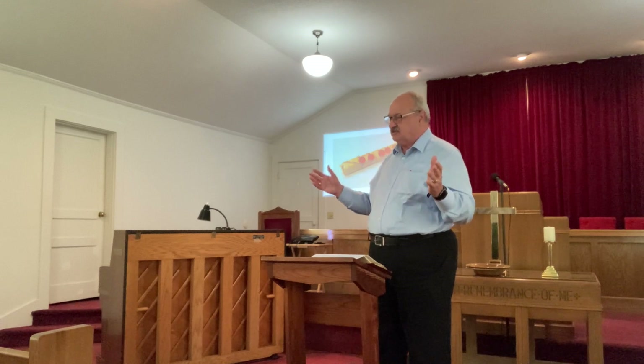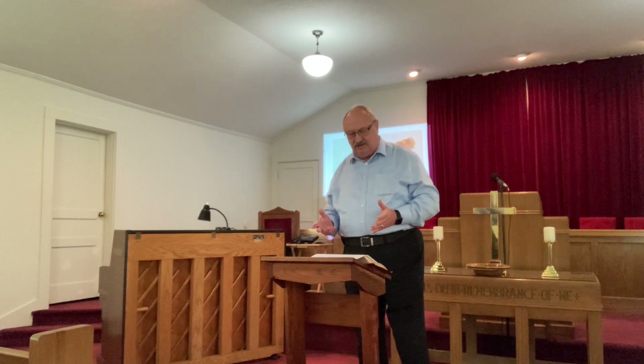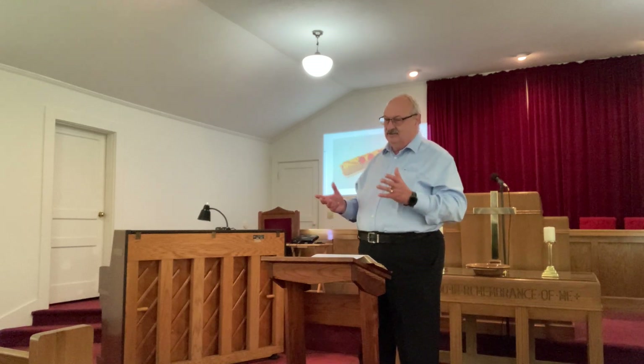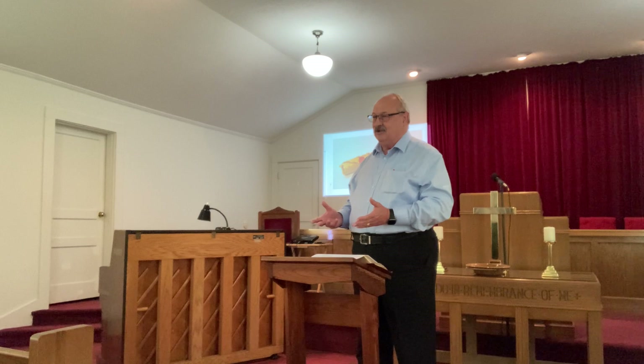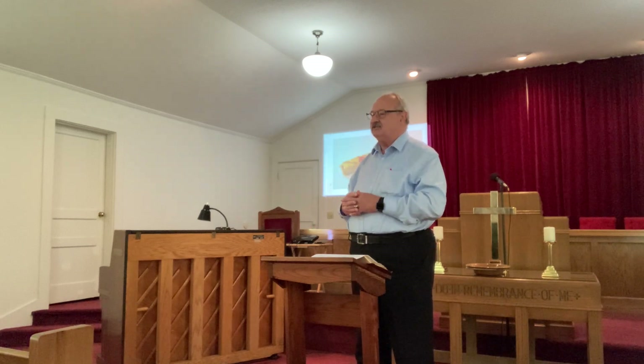No one knows the future except God, and our Lord is the only one worthy to break these seals so we can know what the future holds.